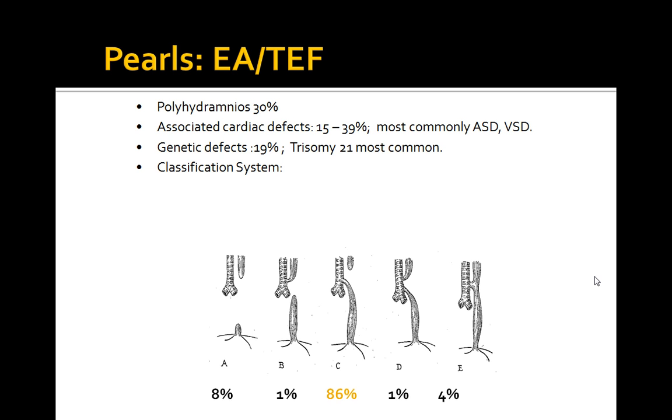The clinical presentation would be a frothing, bubbly cough, cyanosis, and respiratory distress, with immense regurgitation and aspiration upon feeding. You usually find this with the first feed.